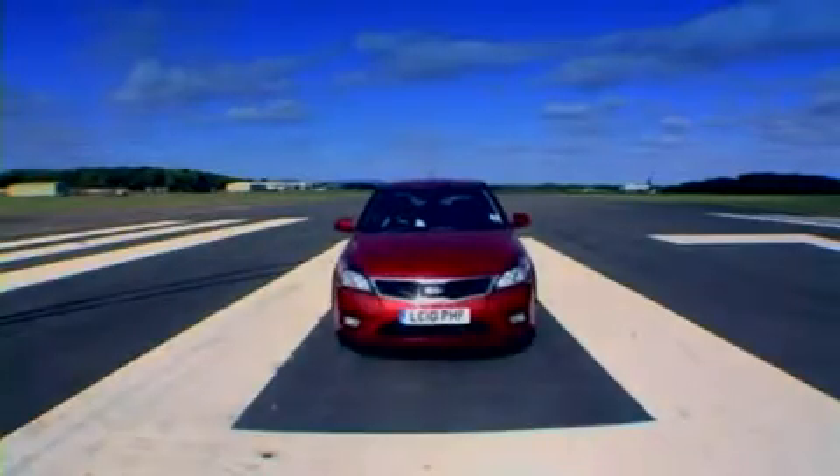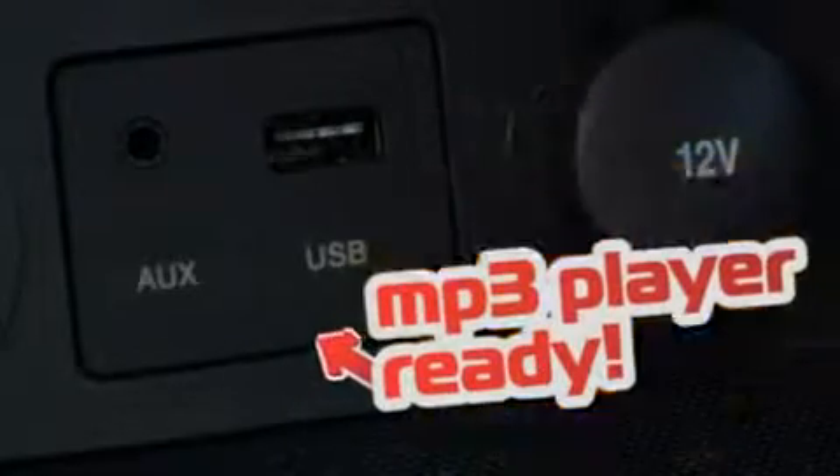And look at its fabulous features: power windows, comprehensive instrumentation, five forward gears, a seven year warranty, and it's MP3 player ready. But what's this?